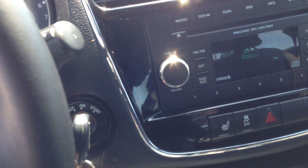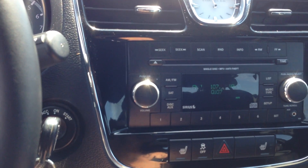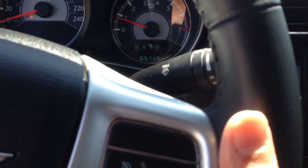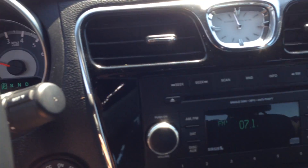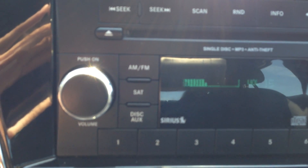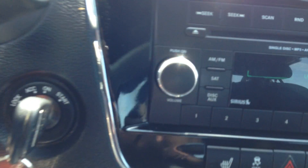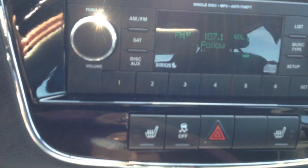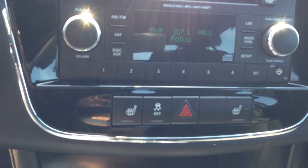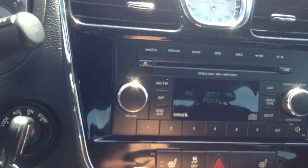In the center stack you are going to notice that there is a clock as well as the radio with a single CD player. You do have remote volume controls on the back of this. You have AM FM on this. You also have satellite radio as you can see from the Sirius logo. You have your auxiliary jack, as well as the ability to select discs and what not.